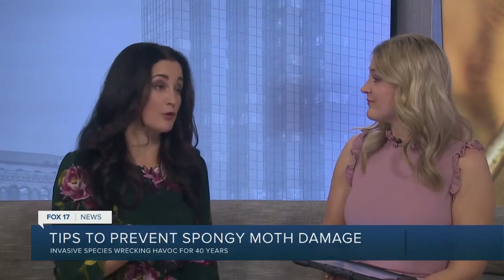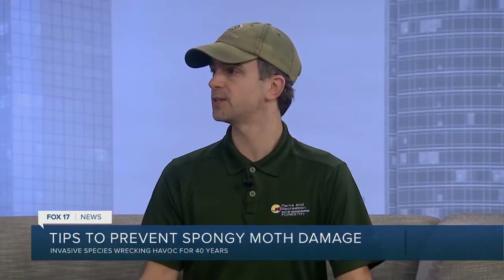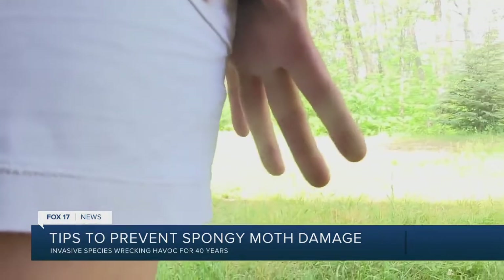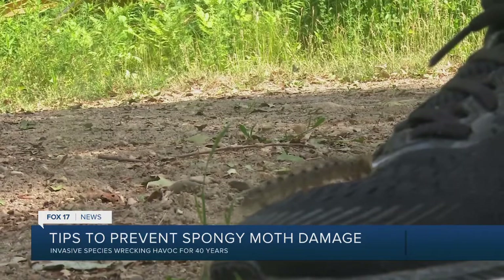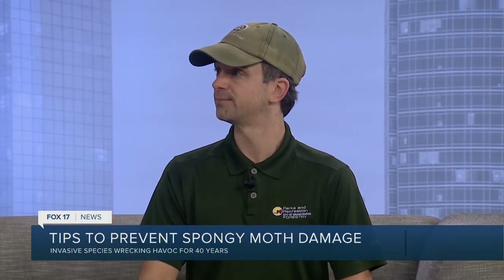People should be looking for these right now. These spongy moths lay their egg masses primarily on oak trees, but really any tree — and even on cars and other surfaces when populations are high in the fall. This time of year, with fewer leaves around the trees, you can easily spot those egg masses. They're fairly large, a couple of inches. You can scrape them off into a container of soapy water, let it sit for a day, then flush it. Each egg mass can contain a thousand or more eggs, so it's really low-cost but high-impact control that anyone can do.